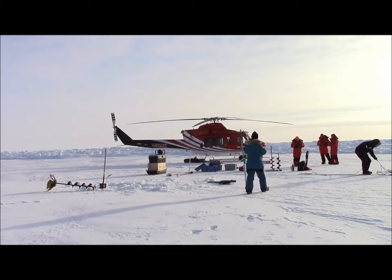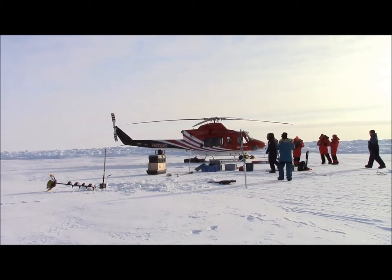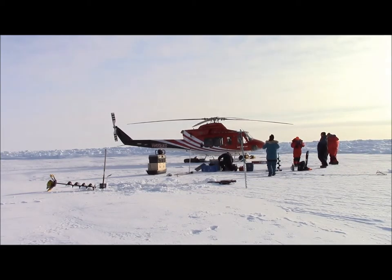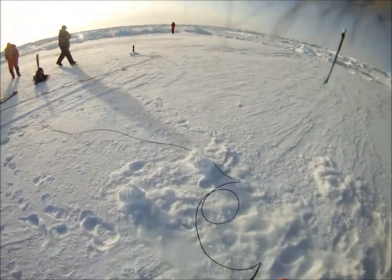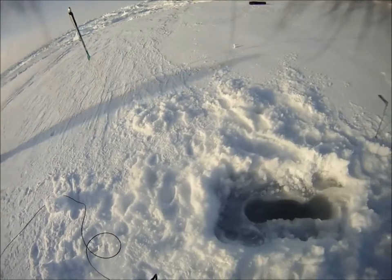Now that we've completed the ice holes, we can try and deploy an instrument that we're just going to profile with. It's going to give us a light profile, and this instrument we're just going to take it down and then bring it back up and take it home with us — this is not going to be left on the ice. Here we are just putting it down. You can see the light sensors looking up.